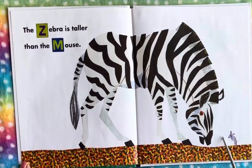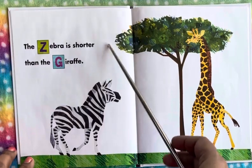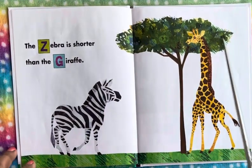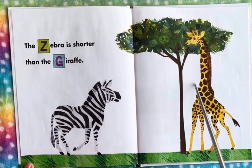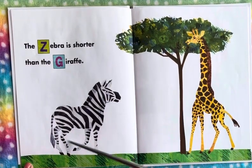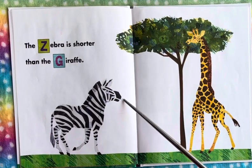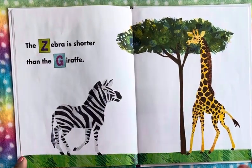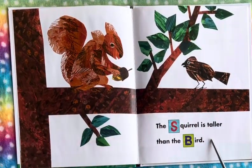The zebra is huge compared to the little tiny mouse. And the zebra is shorter than the giraffe. The giraffe is very, very tall — it has a really high neck. So the zebra is taller than the mouse but shorter than the giraffe.